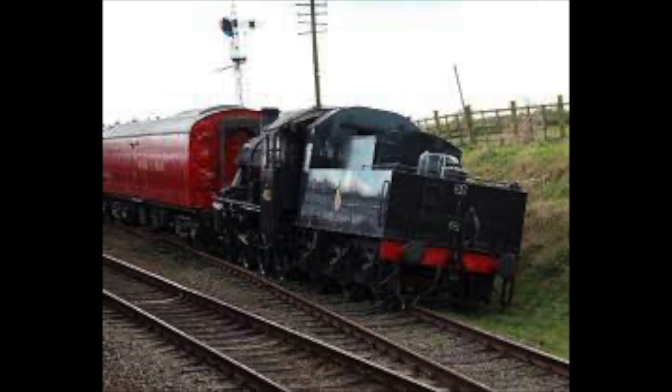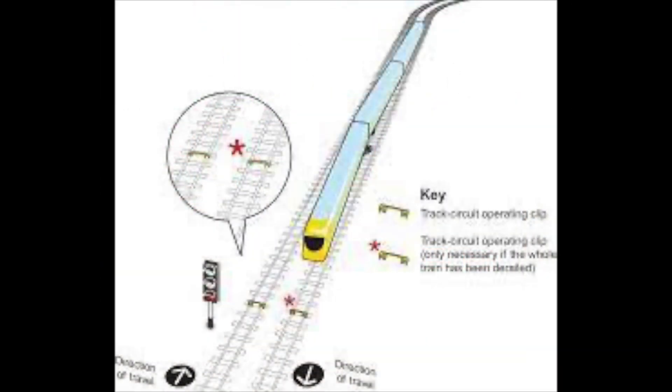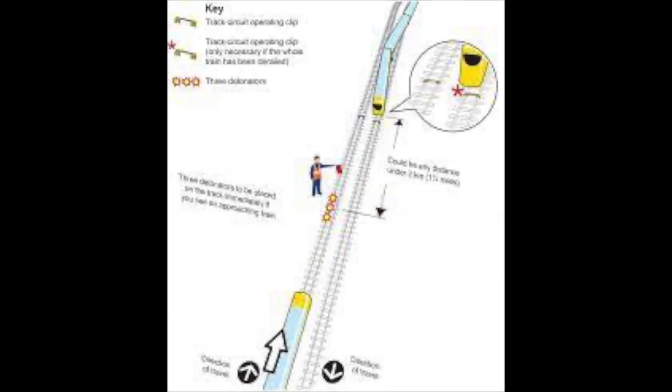In modern trains, emergency protocol advises that the driver must place a track circuit operating clip across the fouled lines and free detonators 20 meters apart, one and a quarter miles away from the obstruction. The detonators must be placed at either end of the line where the train is standing as well as any lines the train has obstructed.